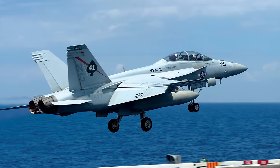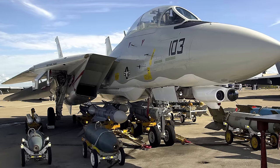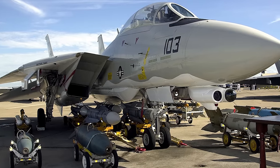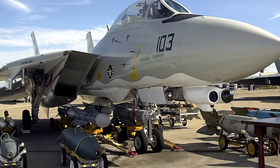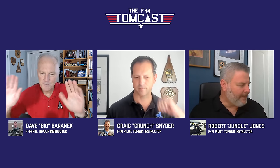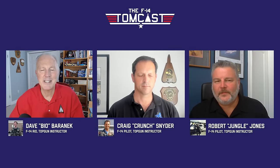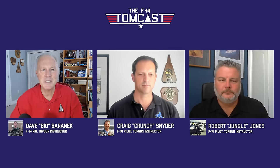Moving into the main discussion, Crunch asks about the most significant improvements brought to the fleet by the F-14D. He notes they'll have a separate episode on the APG-71 radar talking to an F-14D RIO, so today's focus will be primarily on the front seat — though they'll get into some backseat stuff and crew coordination as well.